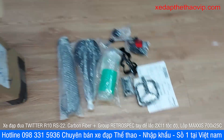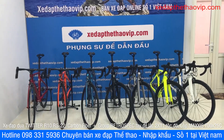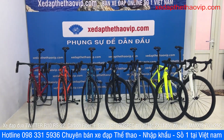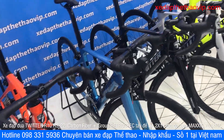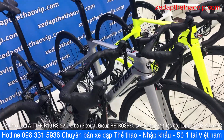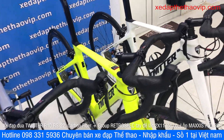Đây là vận đơn của anh Tuệ ở Châu Phú, and all the information about the setup is very detailed and specific on the website www.xedapthethaovip.com. I'm going to confirm if the Trinx R10 màu chuối is still available.